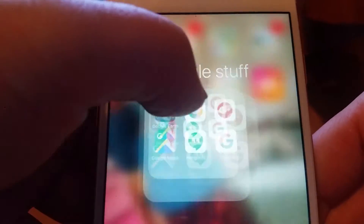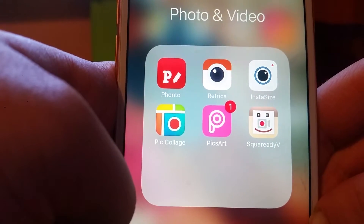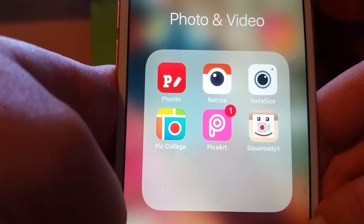Next to that I have a Photos and Videos folder. In it I have Fonto, Retrica, Picsart, PicCollage, Pics Art, and Square Ready for video.